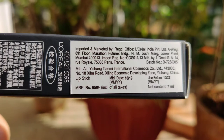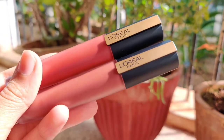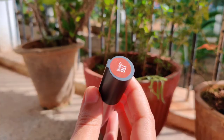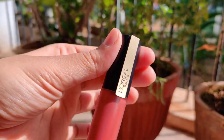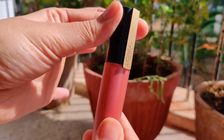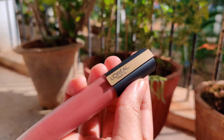The lipsticks retail for 650 rupees for a 7ml product and have a shelf life of three years. They come in a packaging like this with a clear tube and a matte black cap with a gold accent that has L'Oreal Paris written on it. The shade name sticker is on top, and when you close it, it clicks and stays intact — I really like this packaging.